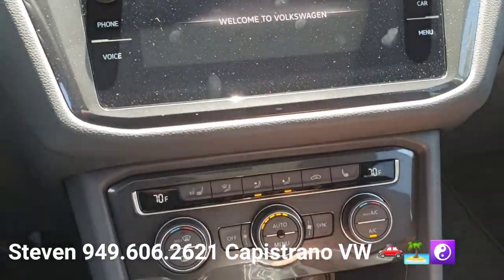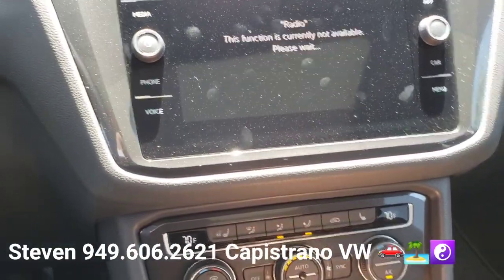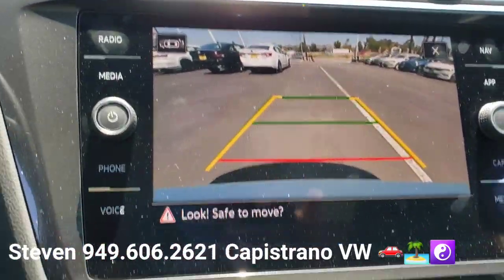I'm going to go ahead and put it into reverse here. So the backup camera — it's got the more advanced backup camera that also has the yellow lines.